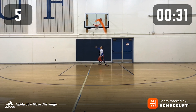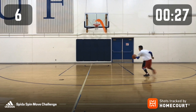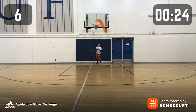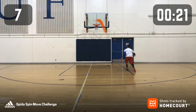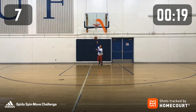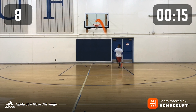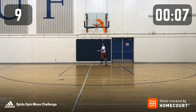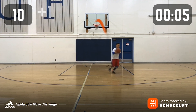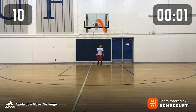30 seconds left. 10, 9, 8, 7, 6, 5, 4, 3, 2, 1 — in!